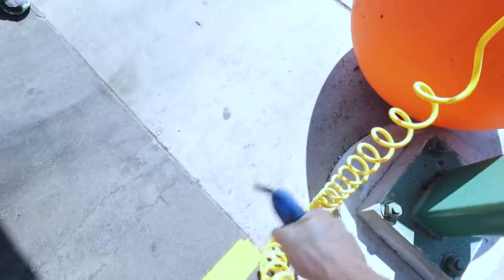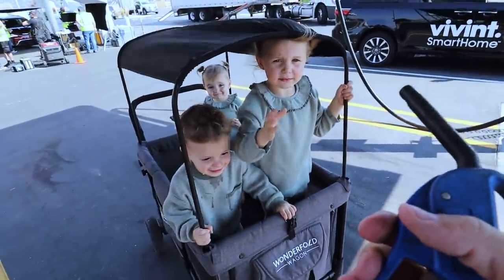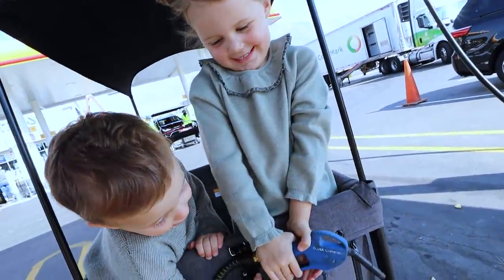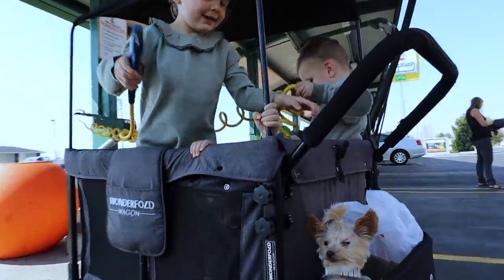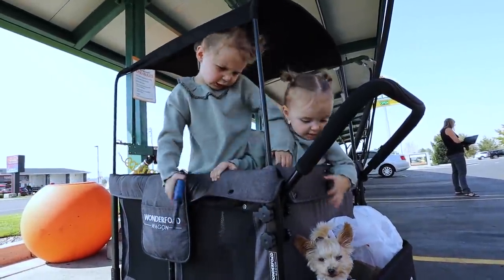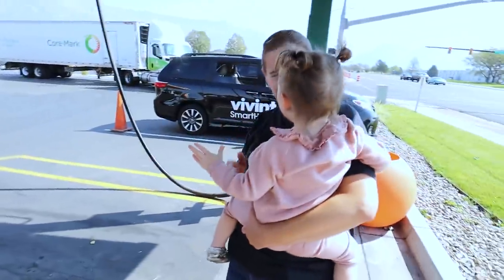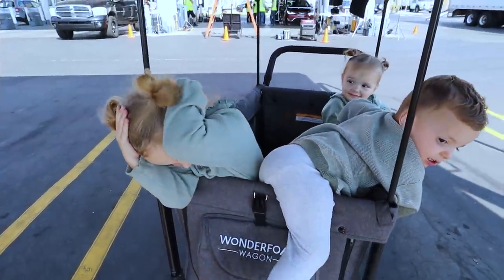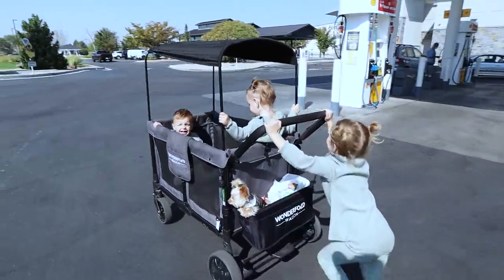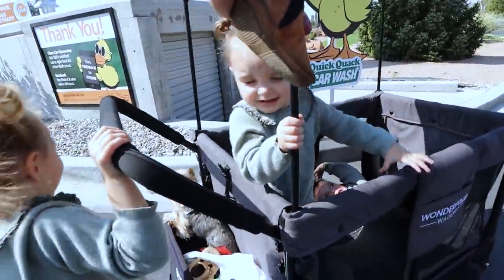Gemma, are you ready for this? Go Gemma, go! Oh, so fast — slow down Gemma! We had to retreat to the car with all the babies and watch a movie, so now we're having movie time. No, Reesey, you ruined the show — you turned off the show.